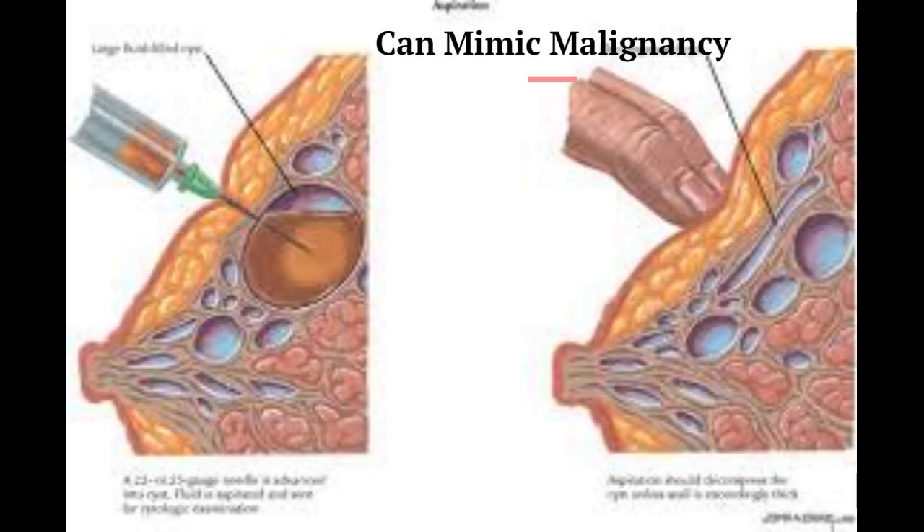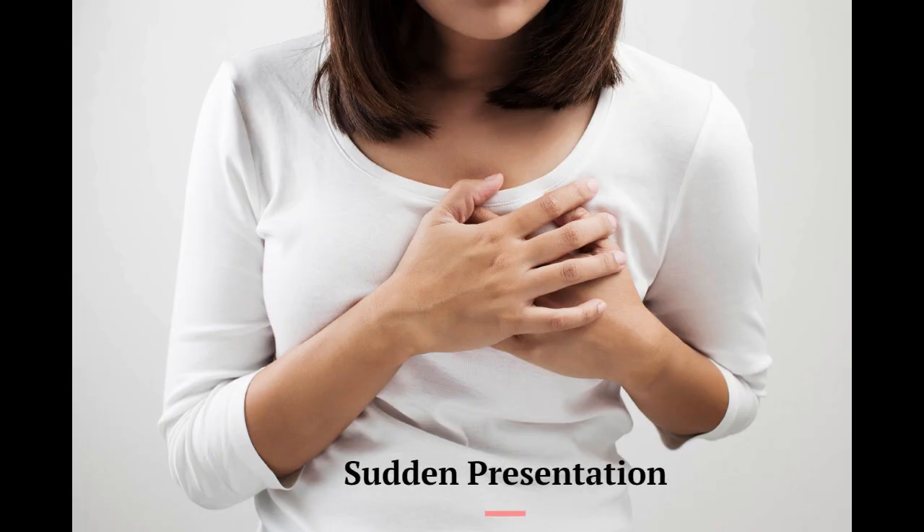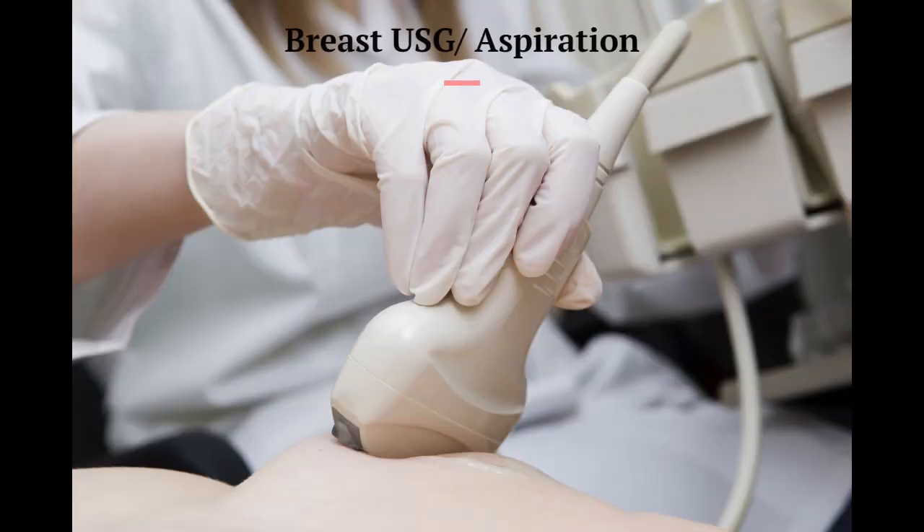Cysts are often multiple, maybe bilateral, and can mimic malignancy. They typically present suddenly and cause great alarm. Prompt diagnosis by ultrasonography and aspiration under ultrasound guidance provides immediate relief.